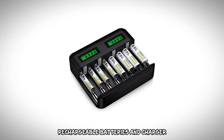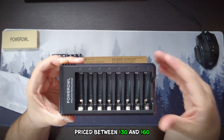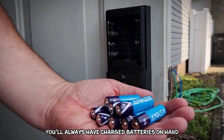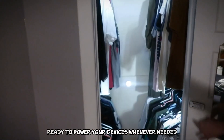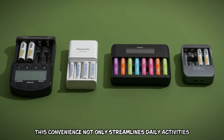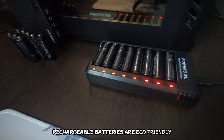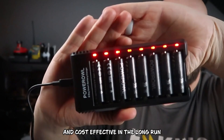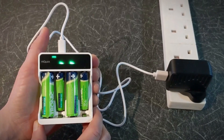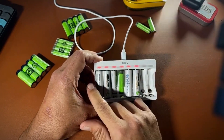Number 9: Rechargeable Batteries and Charger. Investing in rechargeable batteries and a charger, priced between $30 and $60, is a practical solution that saves both time and money. You'll always have charged batteries on hand, ready to power your devices whenever needed, eliminating the last-minute scramble for replacements. This convenience not only streamlines daily activities, but also reduces the frequent expense of purchasing new batteries. Rechargeable batteries are eco-friendly and cost-effective in the long run, significantly cutting down on waste compared to disposable options.